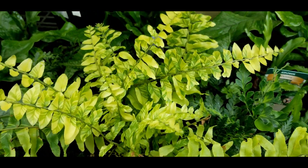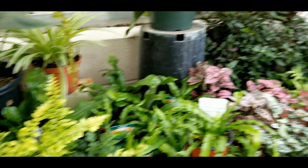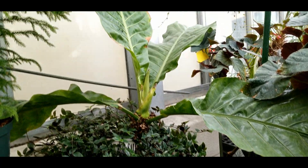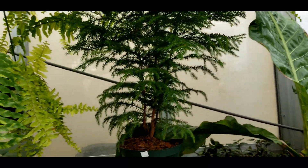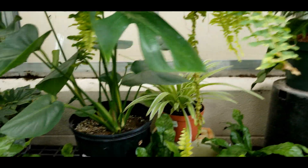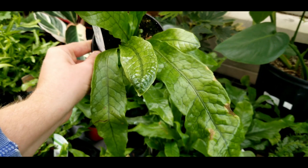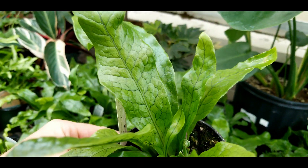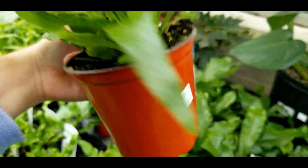Look at this awesome tiger fern, or variegated Boston fern — a little expensive at fourteen bucks but I've sold quite a few of them. Also this anthurium — I'm not sure what species it is but it's beautiful with the big broad leaves. Crocodile ferns — I thought these guys were super cool; I think they might be a little too pricey for most people at fourteen bucks, but they're still pretty neat.